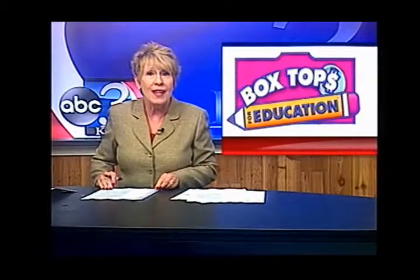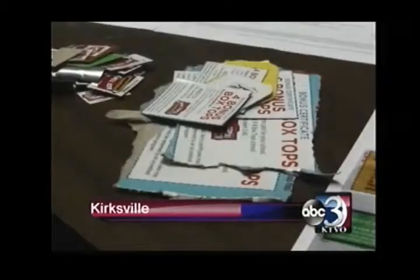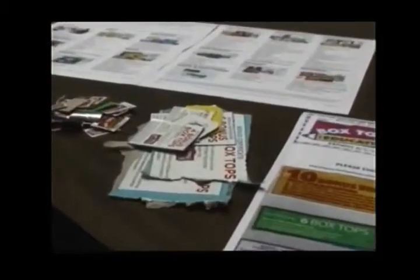What would you do if you could better a child's education simply by tearing off a box top? With the school year in full swing, Heartland schools are finding ways to collect a little extra money. One redeemed box top can equal 10 cents or more, which adds up pretty quickly. The money raised goes towards student reward parties and educational supplies.